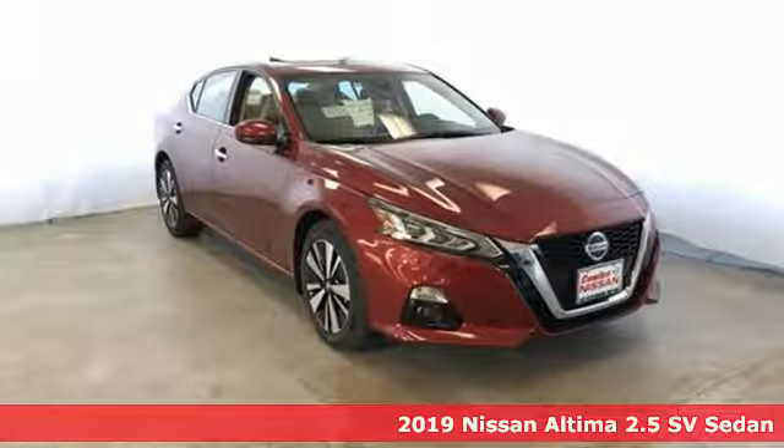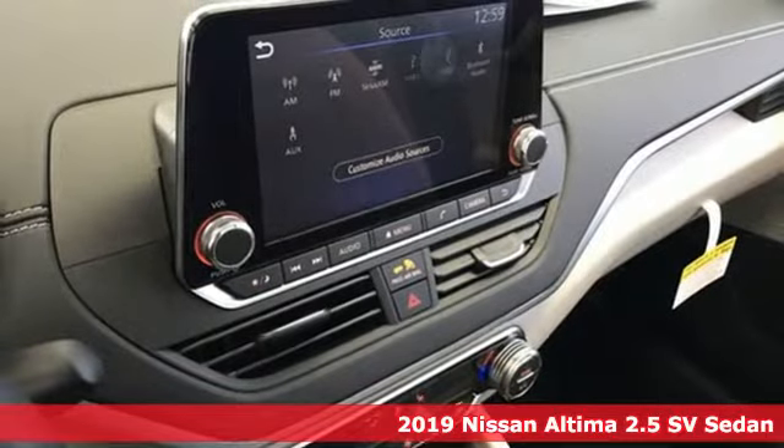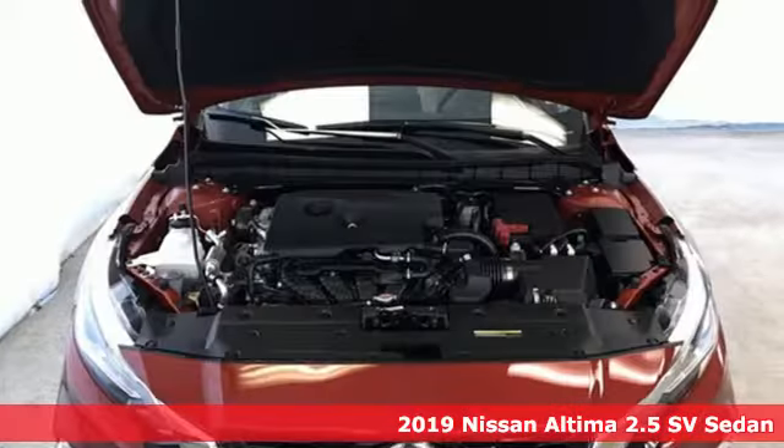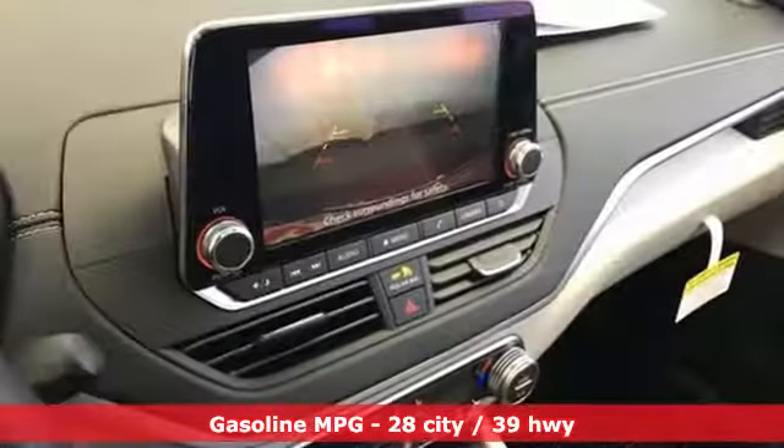It's a new 2019 Nissan Altima. No one likes to be put in a box, so don't drive one. Enjoy the aggressive looks and the soothing comfort of the Altima. Plus it offers an exciting list of features.